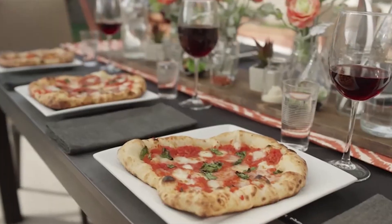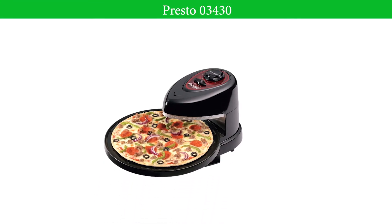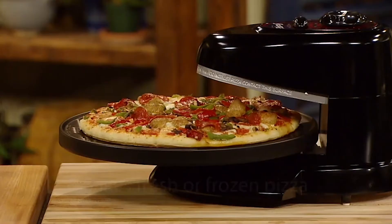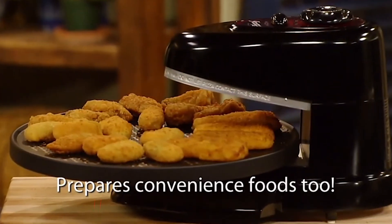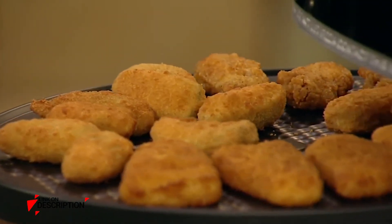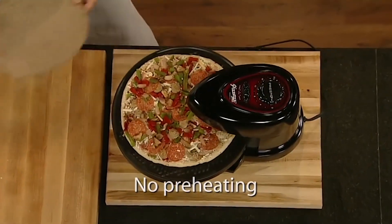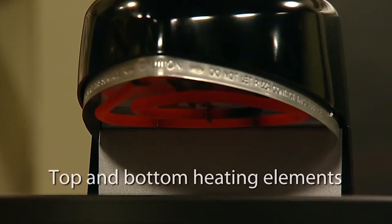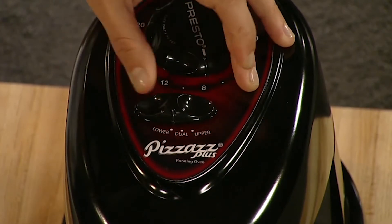Number 3: Presto 03430. The quick and simple way to bake frozen, homemade, take-and-bake, and shop pizza. Also great for preparing frozen convenience foods such as chicken strips, jalapeño poppers, fish fillets, egg rolls, cinnamon rolls, cookies, and significantly more. The rotating plate spins continuously to ensure even baking, and top and bottom heating elements cook foods from both sides.